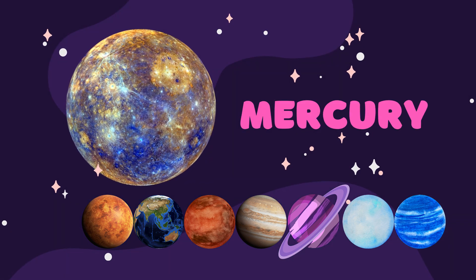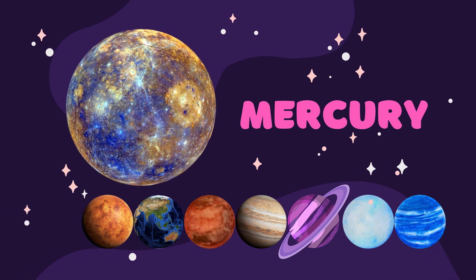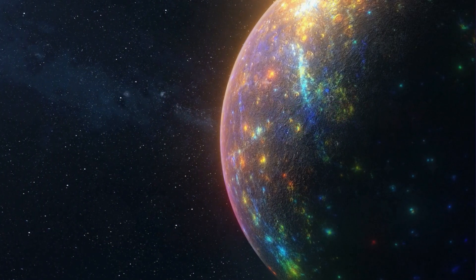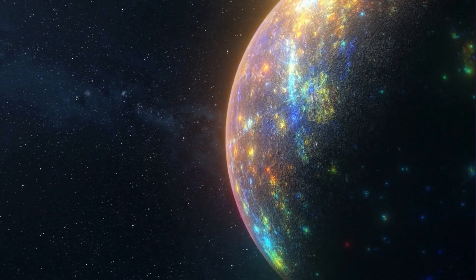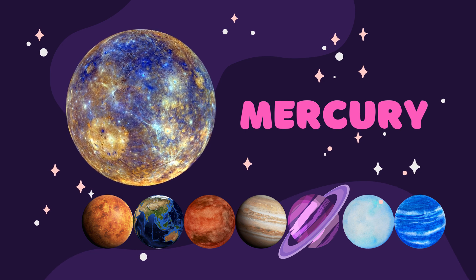Our first planet is Mercury. Mercury is the closest planet to the sun in our solar system, with an average distance of about 57.9 million kilometers, or 36 million miles from the sun.